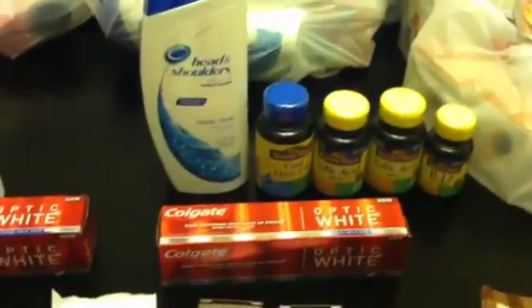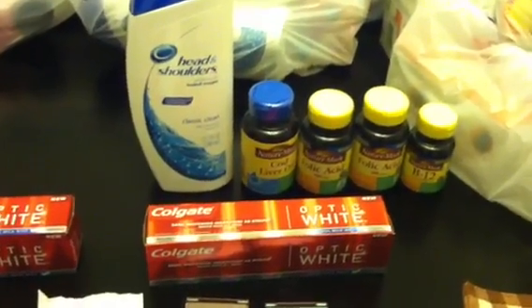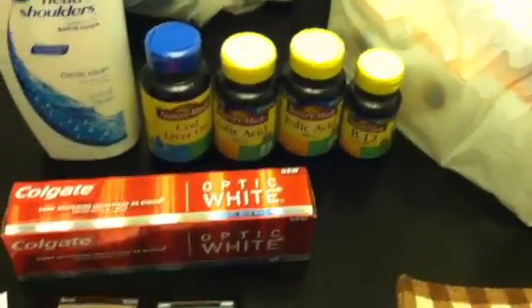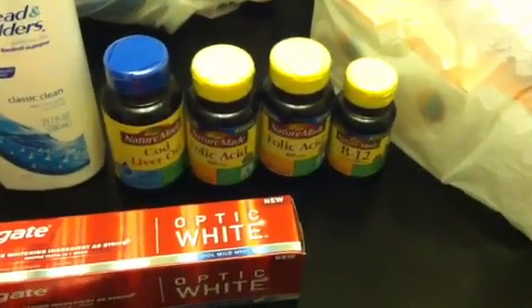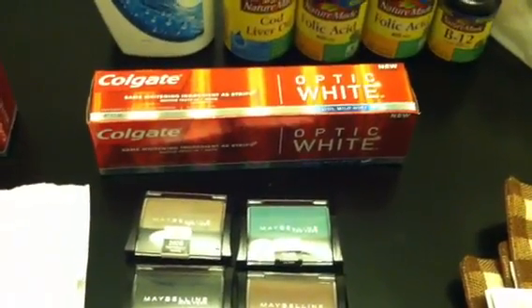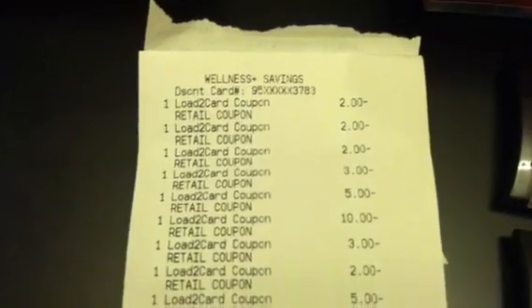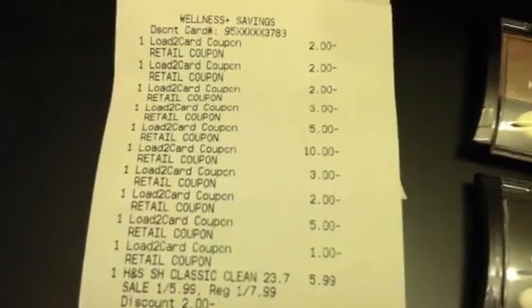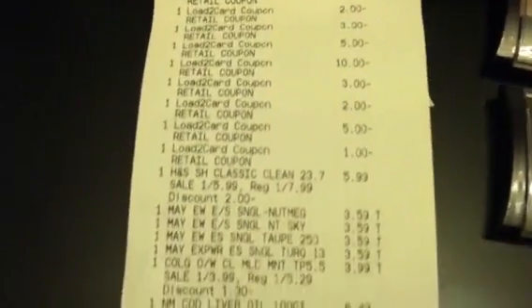I went to the second store because I wanted to get the umbrella to go with the patio set, but the first store didn't have it. I found it at the second store. I got the Head & Shoulders again, some Nature Made Vitamins — picking up the lowest-priced ones I could find — another Optic White because you can do two per card, and another Maybelline. On the second receipt, the $2 Maybellines came off, the Colgate $5, $10, $3, and $1 all came off perfectly fine.